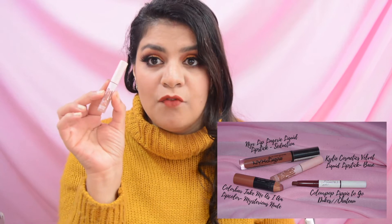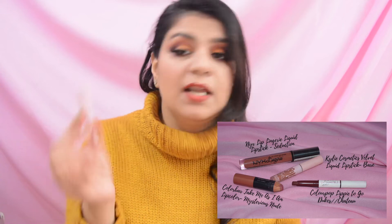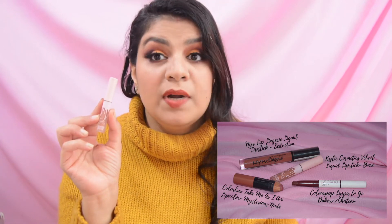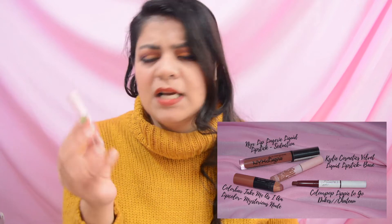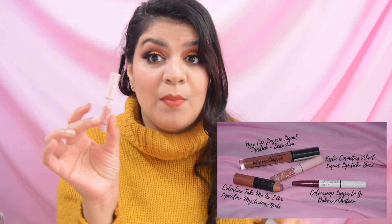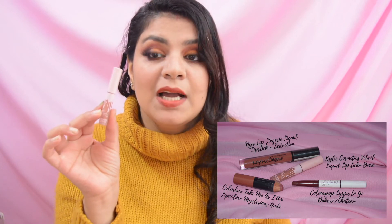The second lip product is Kylie Cosmetics Velvet Liquid Lipstick. I like their liquid lipsticks but I don't use velvet lipsticks a lot. However, because it is in mini size and I have made this project pan, I will finish it very quickly.